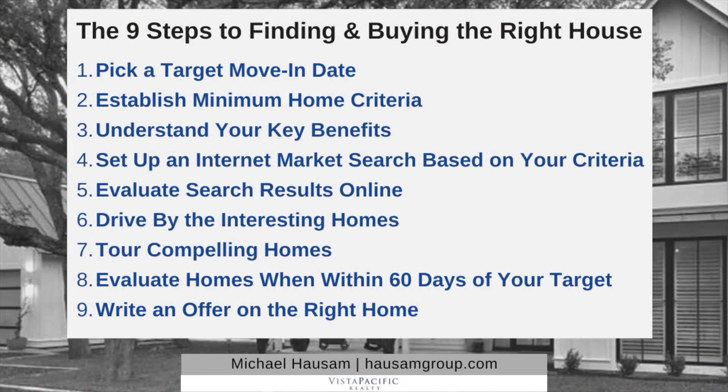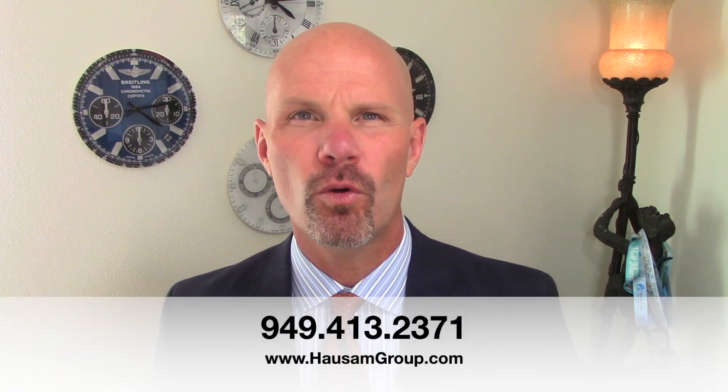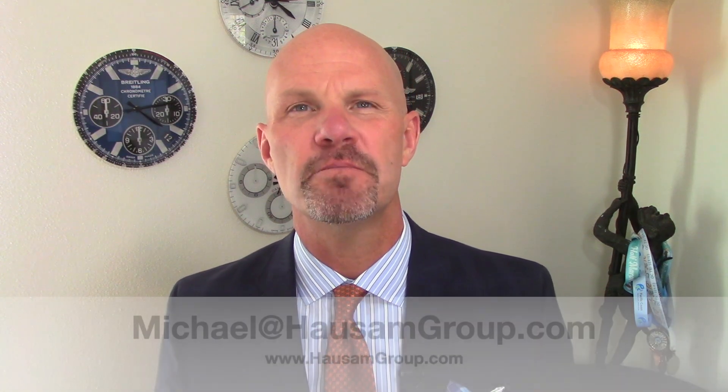Number nine: write an offer on the right home. After eight steps, months of work, if the home ranks high for your key benefits, you want to write an offer. A good agent will show you the five strategies needed to pay the lowest possible price, or in a competitive environment, how to win a multiple-offer situation. If you have further questions about these nine steps or would like me to show you my system and the five strategies I use for clients, please contact me. My number is 949-413-2371 and my email is michael@housemgroup.com.